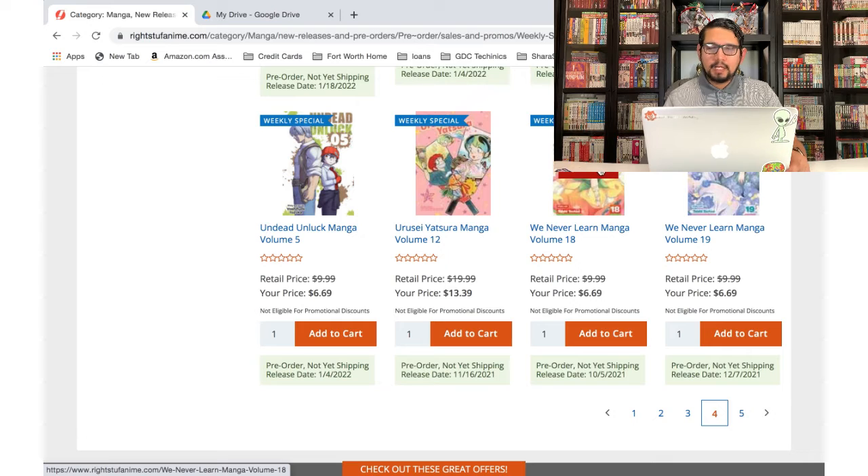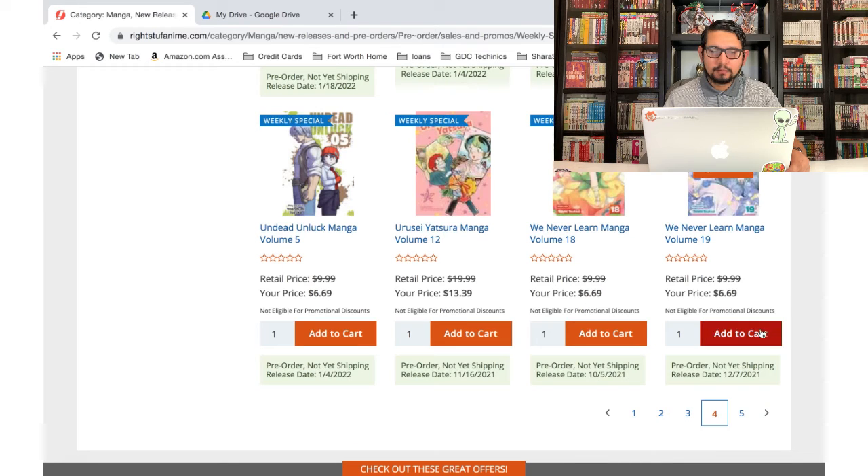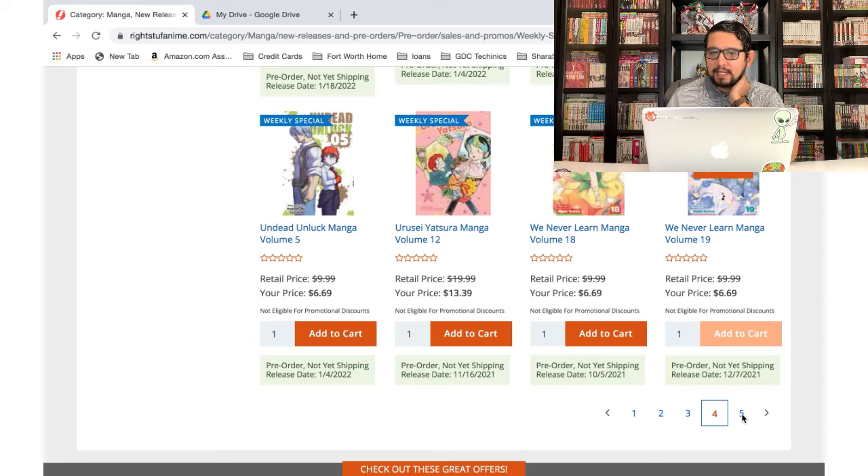We Never Learn — supposedly really similar to The Quintessential Quintuplets. I need to start that one — I was planning to after finishing Quintessential Quintuplets, but haven't started it because of One Piece. I'm pretty behind on my manga reading, but I'm still gonna go ahead and add these. I can't believe there are so many volumes compared to Quintessential Quintuplets — that only got up to around volume 14 and we're already on volume 19 of We Never Learn.